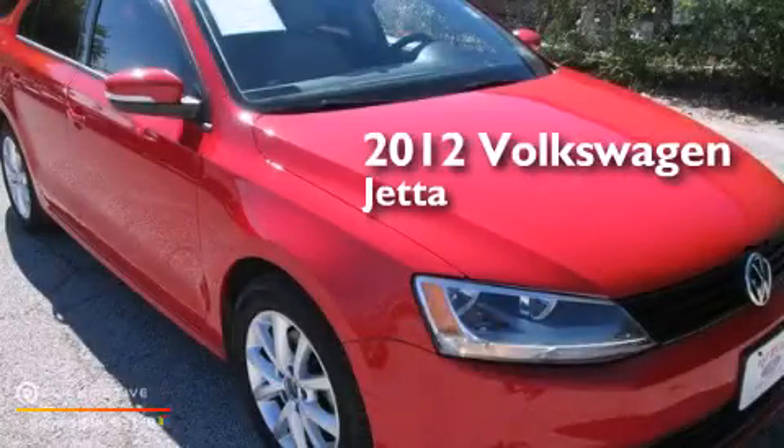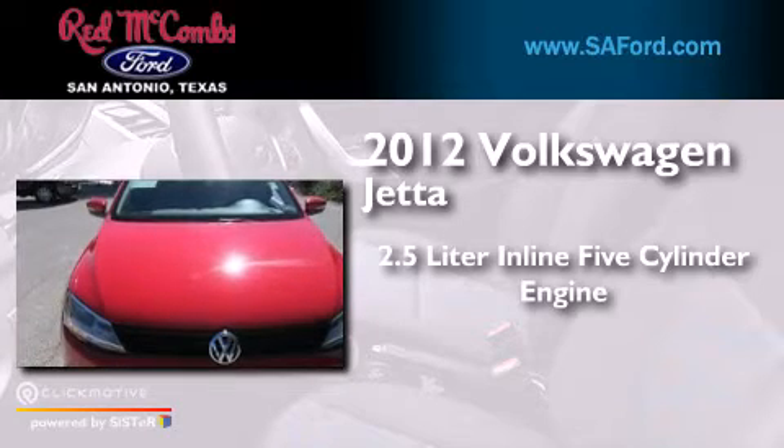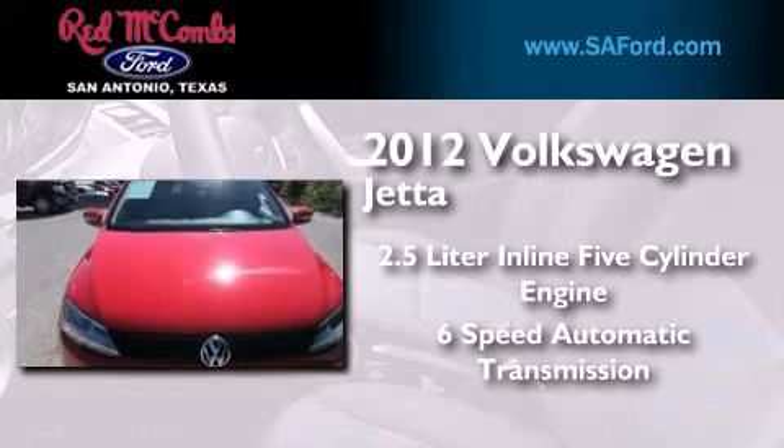This is a 2012 Volkswagen Jetta. It features a 2.5-liter, 5-cylinder engine and a 6-speed automatic transmission.